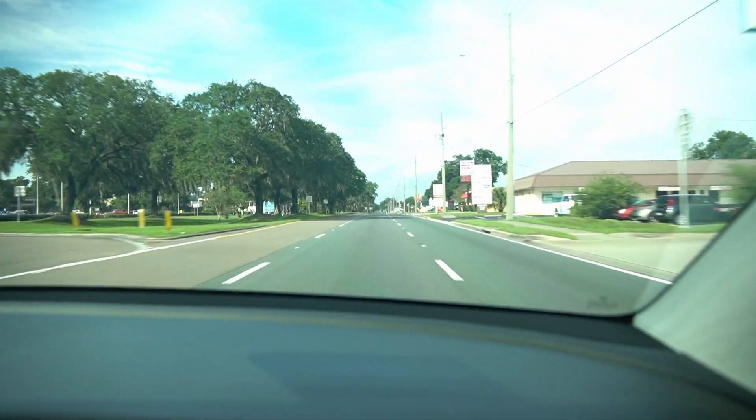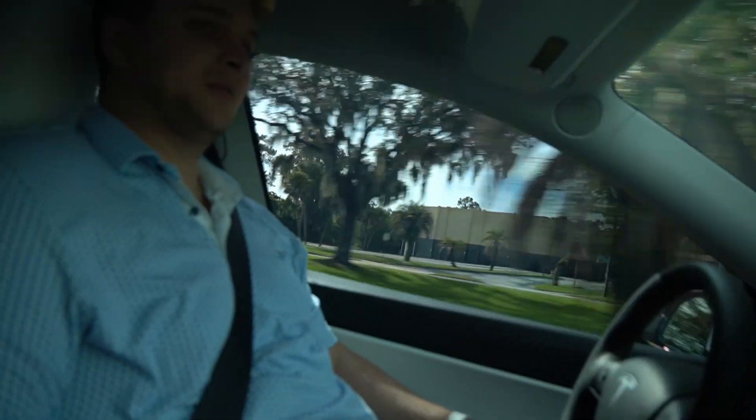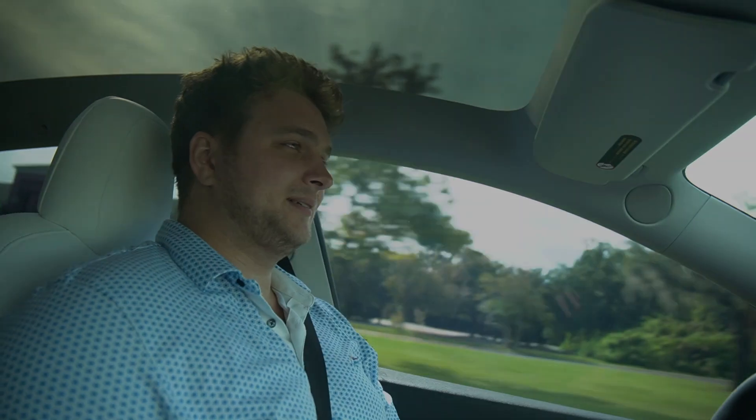Look at this Honda behind us — he got threatened by our speed. The Honda's mad that we went fast, the big truck's mad that we're in a Tesla, so now they're both speeding up going in a 45 and they're both trying to catch up to me now.